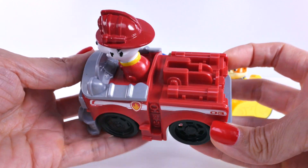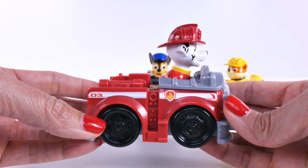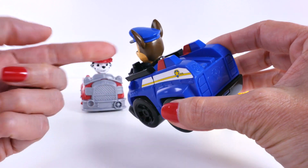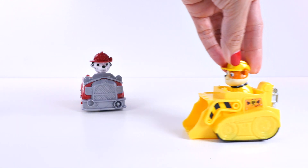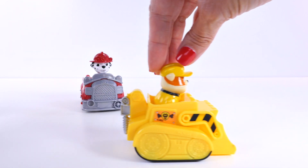Here's Marshall — Marshall's driving a red truck and he has on a red shirt and a red hat. Hi Chase! Chase is driving a blue car and he's wearing a blue shirt and a blue hat. Here comes Rubble — look at Rubble driving a yellow bulldozer!